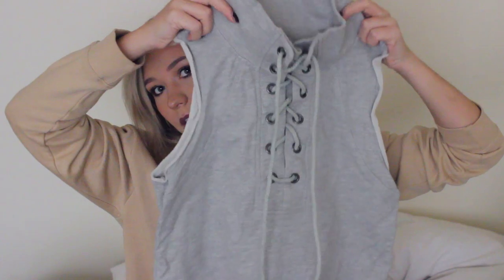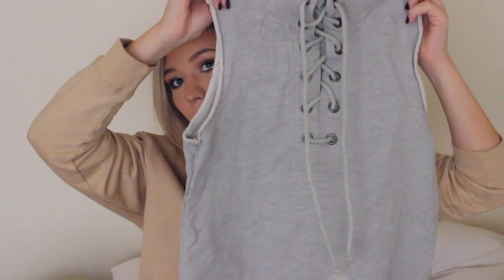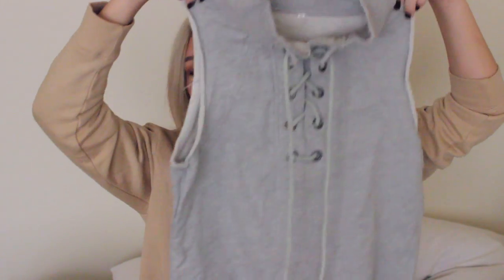The next thing is also kind of sporty. It's just this sweatshirt that laces up in the front, and I've also gotten compliments on this. It's actually great because you can wear it to class — it's still stylish but super comfy. I also wear it to the gym or even shopping or whatever.